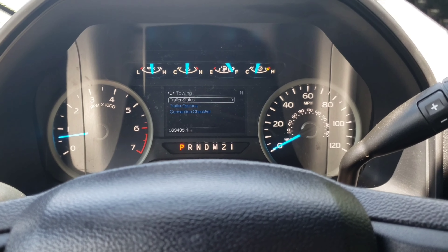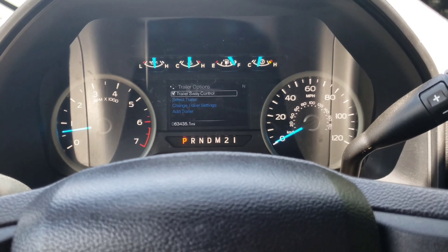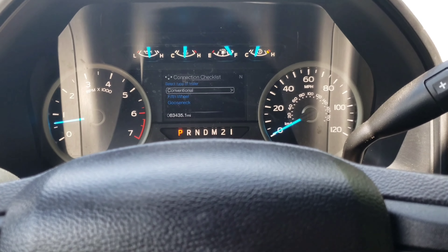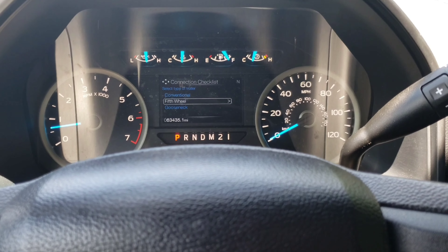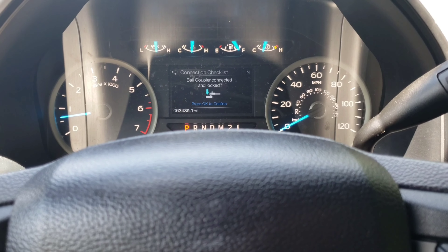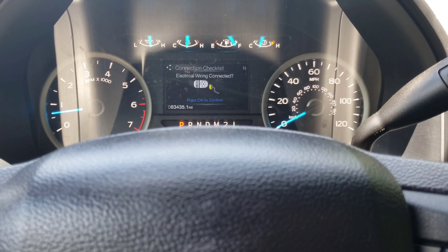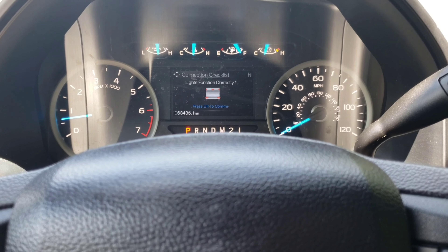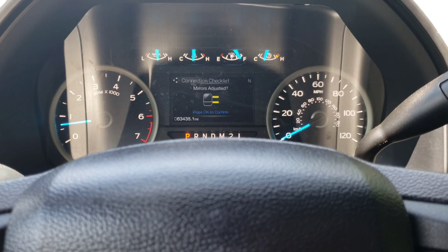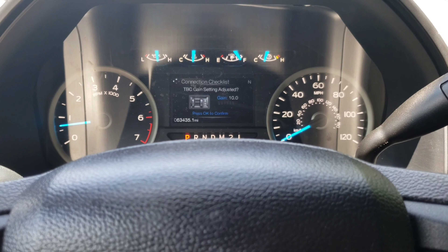It even has towing — trailer status once I'm hooked up, trailer options. You can program different trailers you have in there, and then you have a connection checklist. Travel trailer, fifth wheel, gooseneck. Ball coupler connected and locked — it has a step-by-step checklist in this thing. You keep going through: plug the pin in, lights and functions correctly, safety chains, tongue jack raised, mirrors adjusted, and then set that brake controller in there. Come on now.